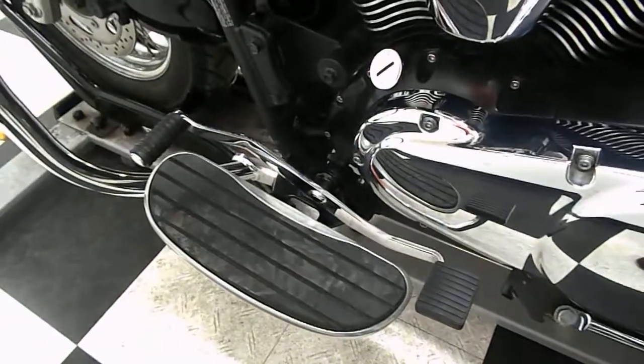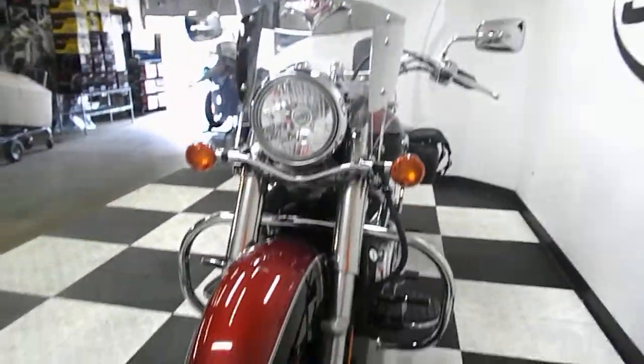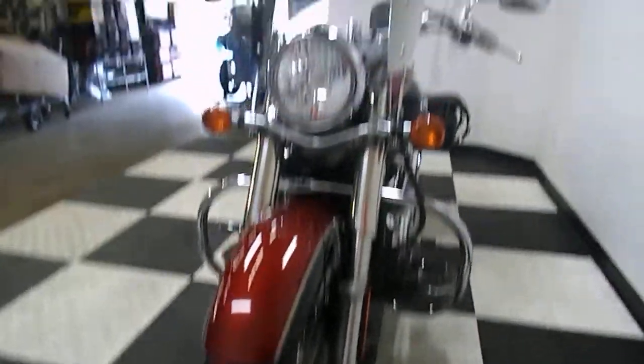Got footboards for the passenger as well. This also has a heel-toe shifter setup. And then there's the driver's footboard and highway bar. Now I'm going to show you those miles.